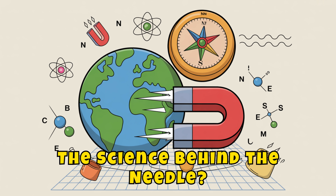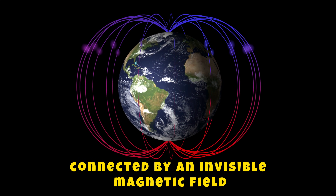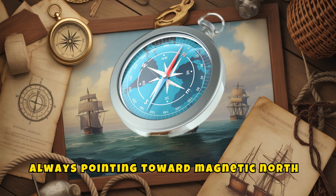The science behind the needle! The Earth is like a giant magnet. It has two magnetic poles — north and south — connected by an invisible magnetic field. The compass needle is a tiny magnet, so it lines up with Earth's magnetic field, always pointing toward magnetic north.